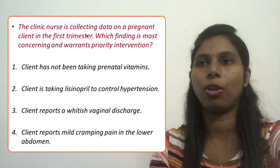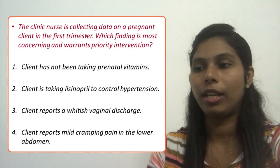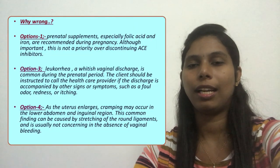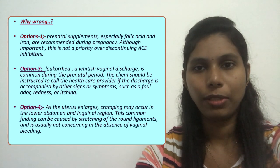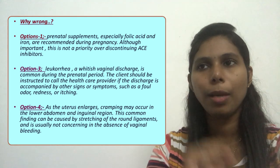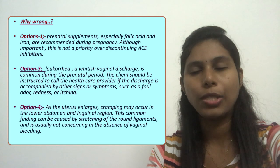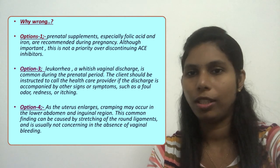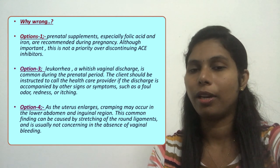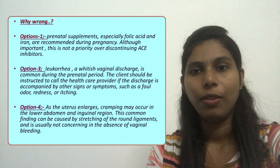For option one, the client is not taking prenatal vitamins. Prenatal vitamins such as folic acid and supplements are usually recommended during pregnancy and are important. However, compared to ACE inhibitors or option two, this is not as much of a priority finding requiring immediate intervention.